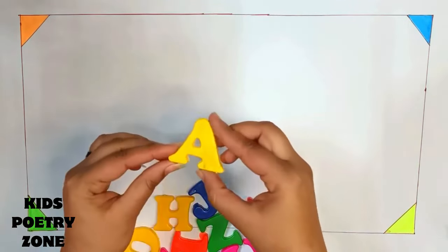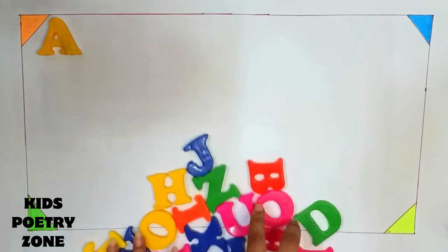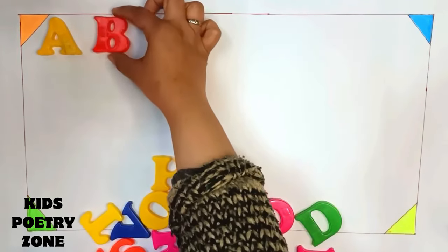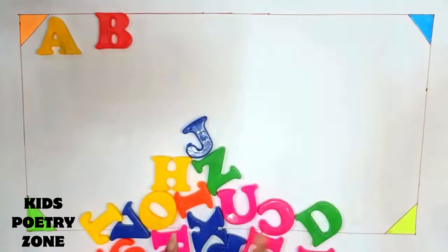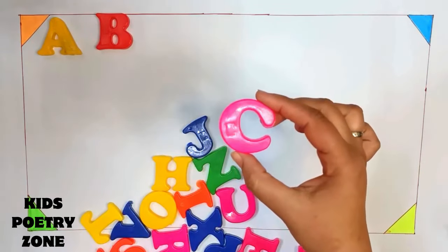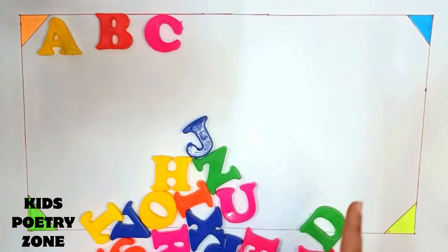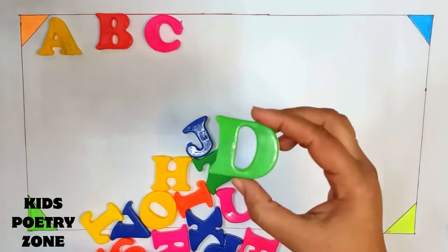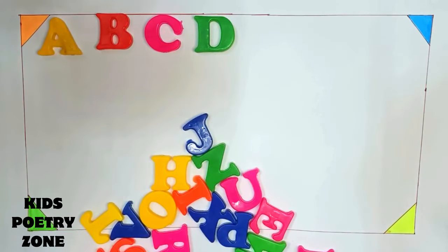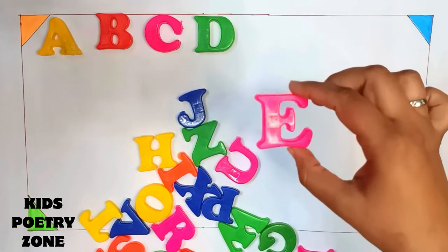So the first letter is A. A. Now B. B. Now we have to find C. This is C. Next D. This is D. E. This is E.